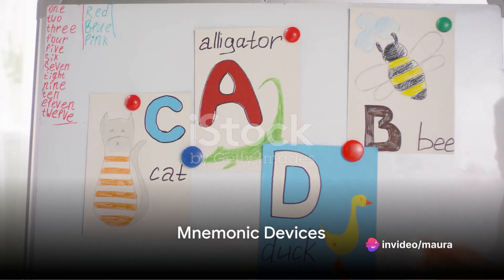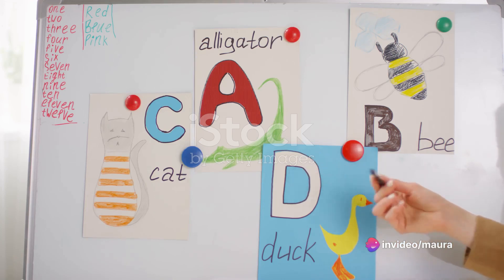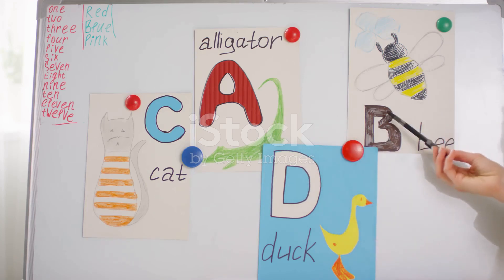Our third technique is using mnemonic devices. These are creative memory aids that you can use to remember complex information or lists. They can be acronyms, rhymes, or even visual imagery.